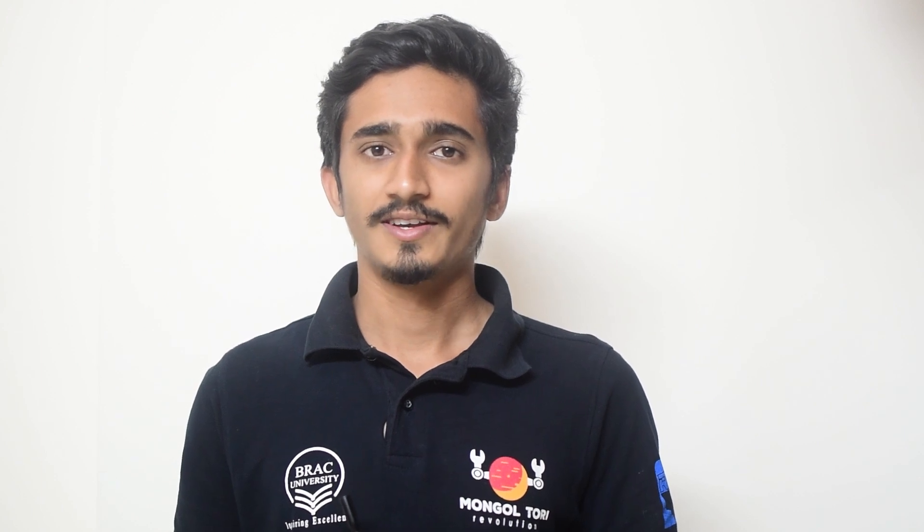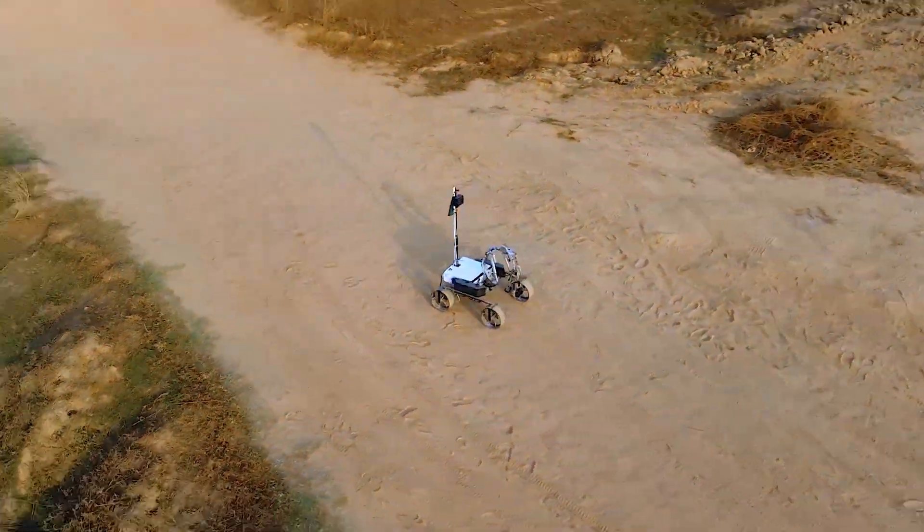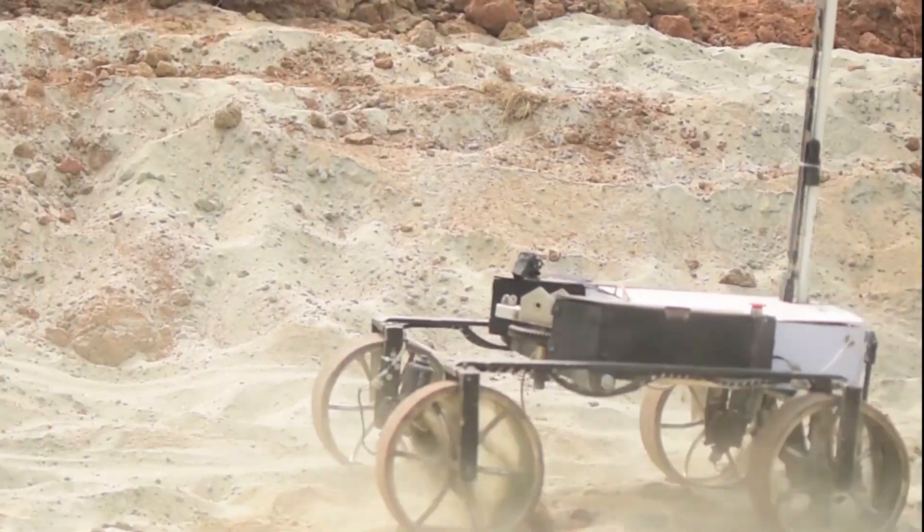Hello, we are team Brackum Bungaltori from Brack University, Bangladesh. We are delighted to welcome you to our SAF video of EORC 2021. Our team is composed of 40 undergraduate students and further subdivided into nine sub-teams.